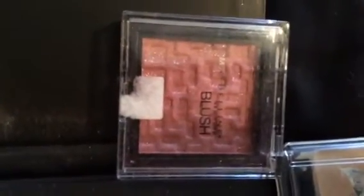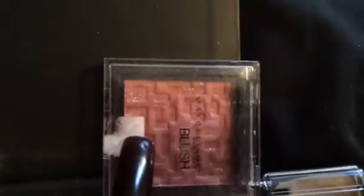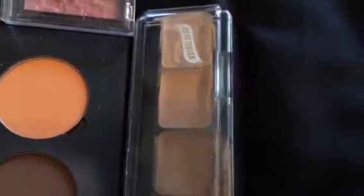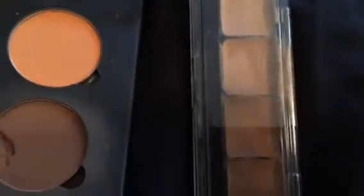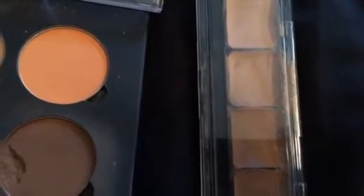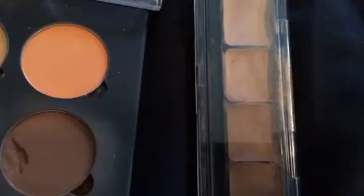My blush is a Maybelline blush in plum. I'm going to be using two concealers — one to combat any dark spots on my face, and another to do my highlight when I do my highlight and contour.